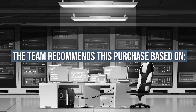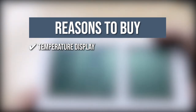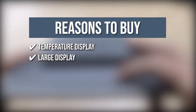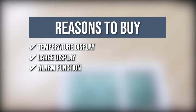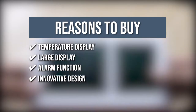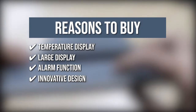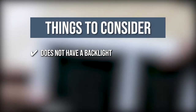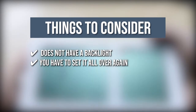Temperature display: it shows the temperature in Fahrenheit or Celsius, so converting isn't necessary. Large display: the display is shown in large bold letters for easy readout, allowing you to view the time and date from any angle. Alarm function: the alarm clock comes with a snooze function that rings every 5 minutes. Innovative design: with a quick view of the entire month, this calendar is of great use for setting and viewing appointments. The things you should know before you buy: it doesn't have a backlight, so you won't be able to look at the time in dim areas, and you have to set it all over again if you remove the battery.